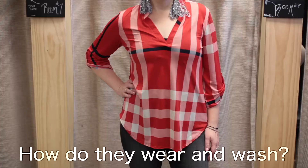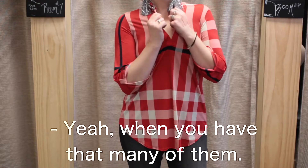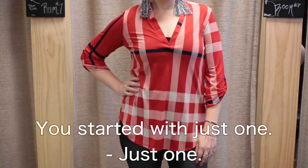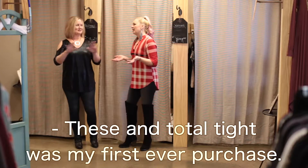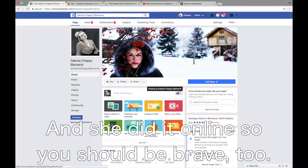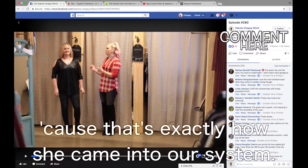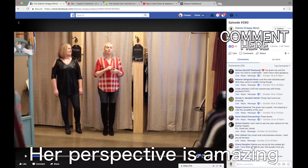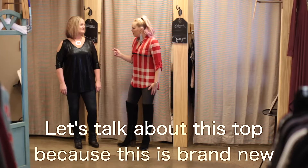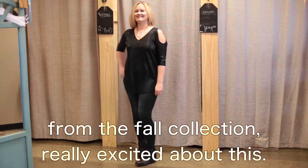How do they wear and wash? Amazing. But then I suppose you probably haven't worn any of them too many times since you have that many of them. Originally she didn't start with 40 — you started with just one and you wore that one to death, right? It was my first ever purchase. I love that. And she did it online, so you should be brave too. This girl knows what it's like to shop that way because that's exactly how she came into our system. Let's talk about this top because this is brand new from the fall collection. Really excited about this.